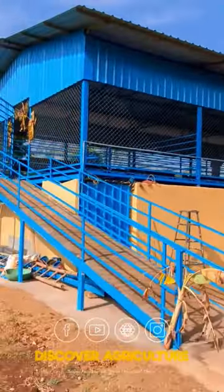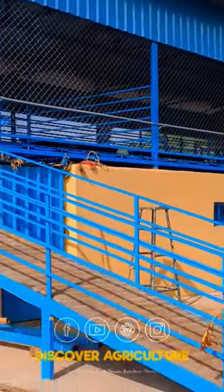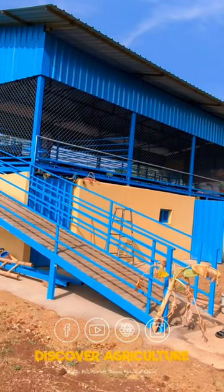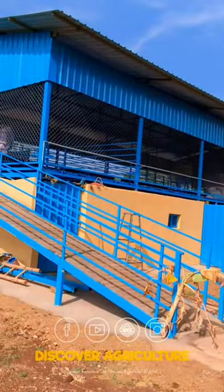The shed is 23 feet wide and 53 feet long, with a ground height of 8 feet and a 3 feet slope. The cows are reared on the ground floor, while the goats are reared on the first floor on a plastic slatted floor.